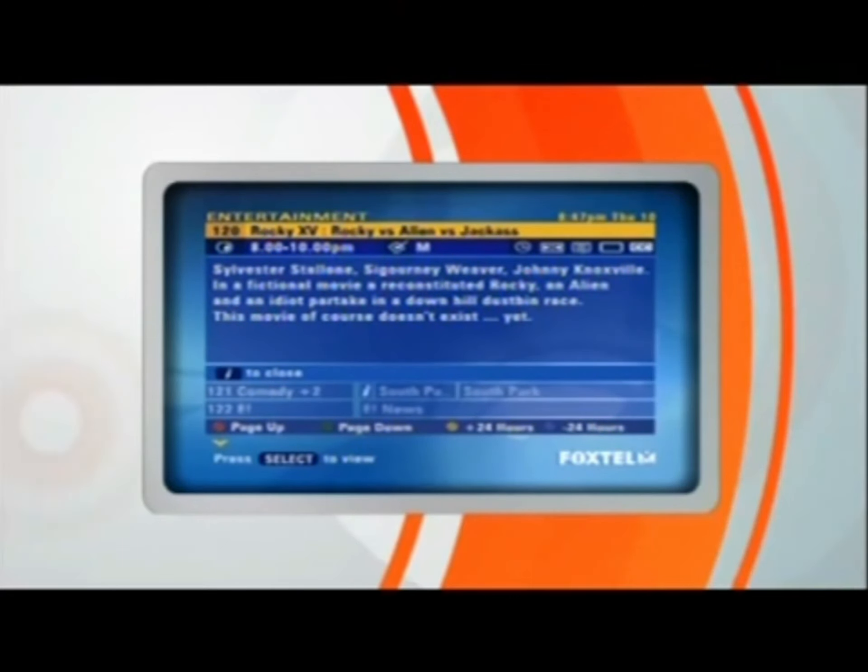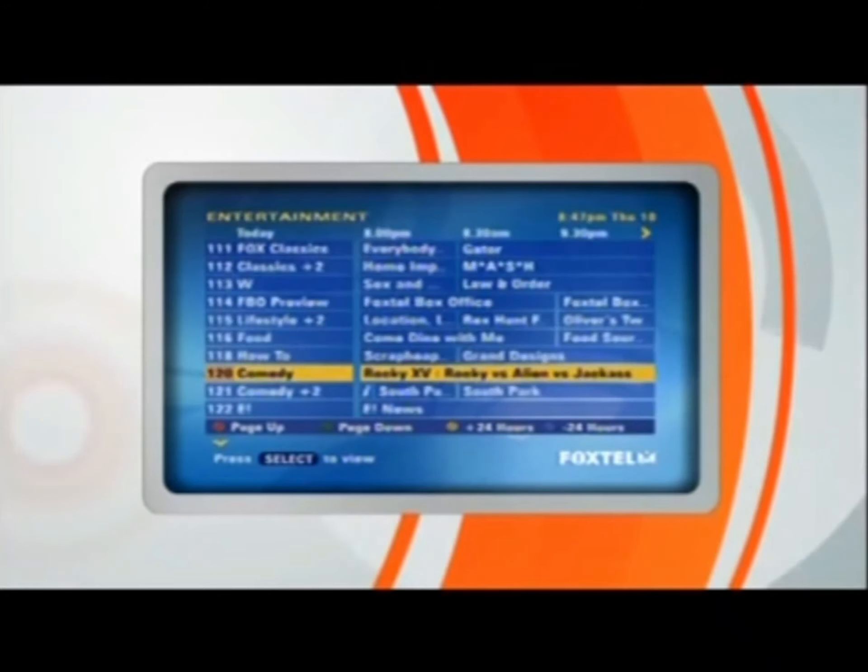You can also find out the program's classification, whether it has subtitles or closed captioning, and if it's a widescreen presentation or broadcast in Dolby Surround Sound. Once you've found out what you need to know, just click the I button again and you're back to the Guide.